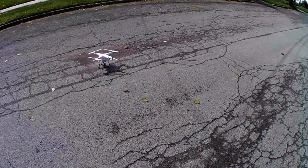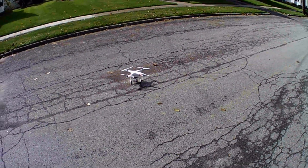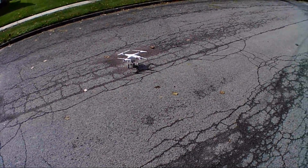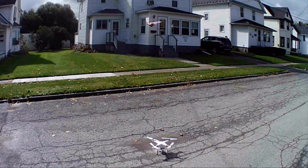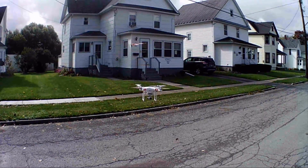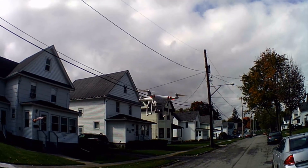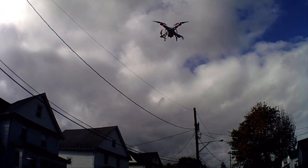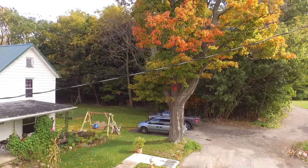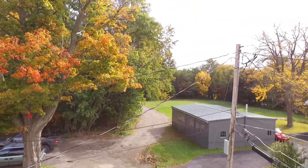Alright guys, good evening and welcome to Hersey Crazy. In today's episode, we are just going to do a little fly around the block with a gunship. We are going to check out some beautiful fall foliage.